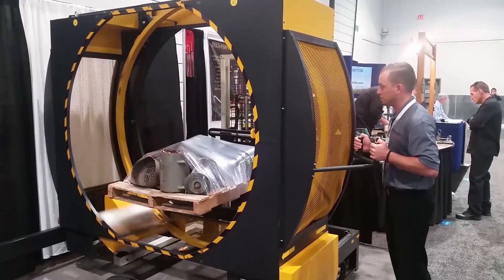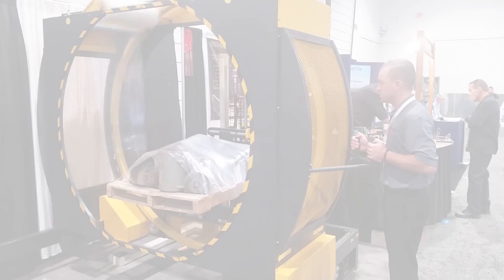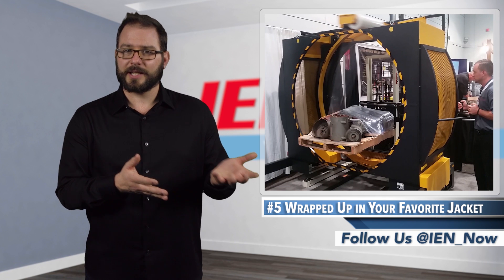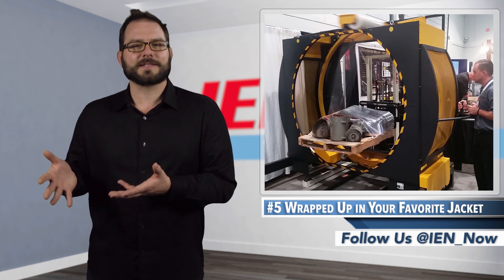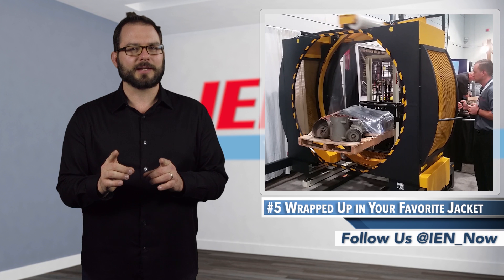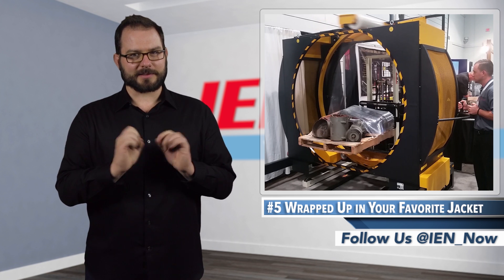The company was debuting a patented new logo wrap, so you can print anything from material handling instructions to your own fancy logo on that wrap. It only takes one person to operate, likely the person who pulls the load in with the fork truck. But you know that as soon as companies get this thing, they're wrapping up an employee — just remember, leave room to breathe.